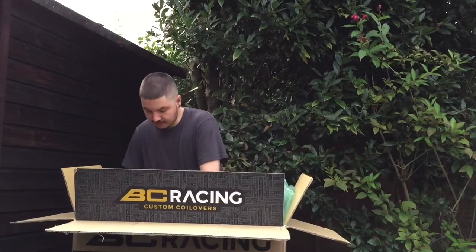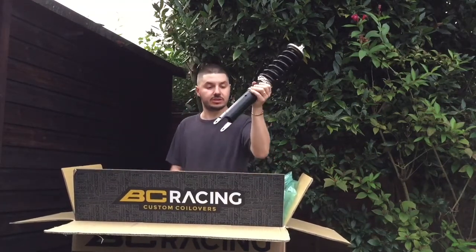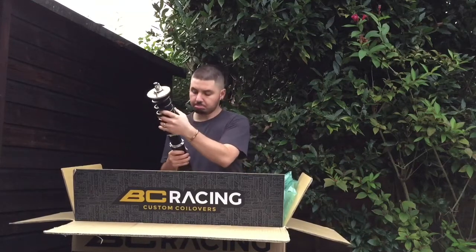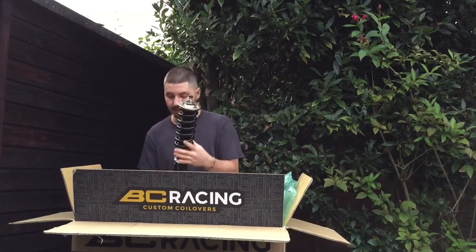So that was the front — let's have a look at the rear. It's a different sort of setup. A lot longer, a lot chunkier, but really nicely done. BC, really, really nicely done.